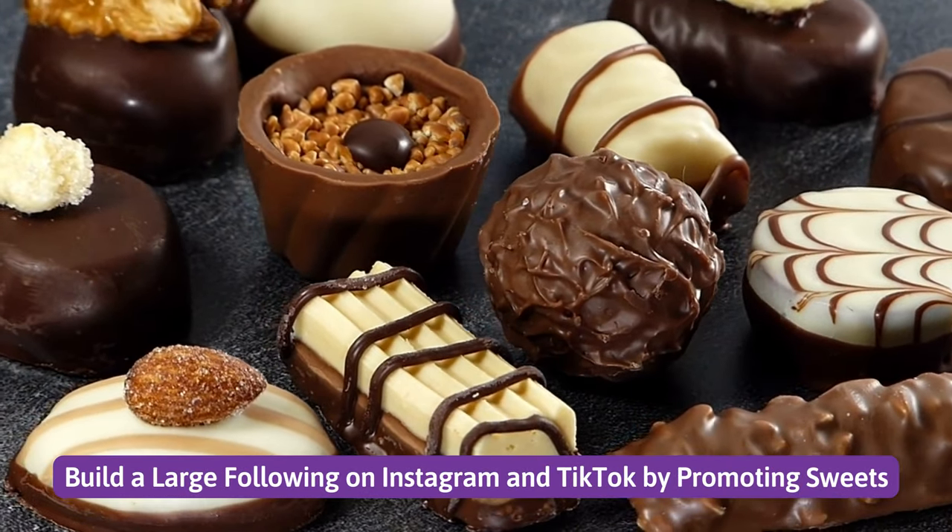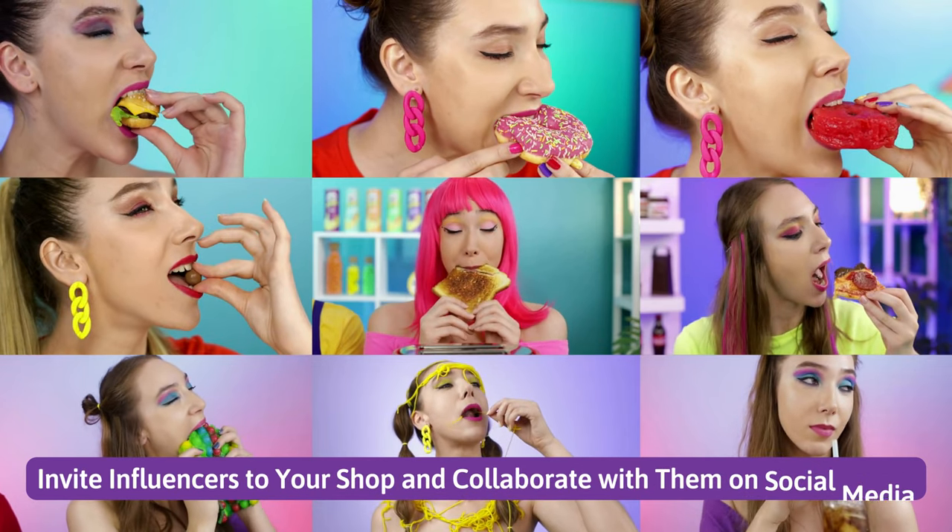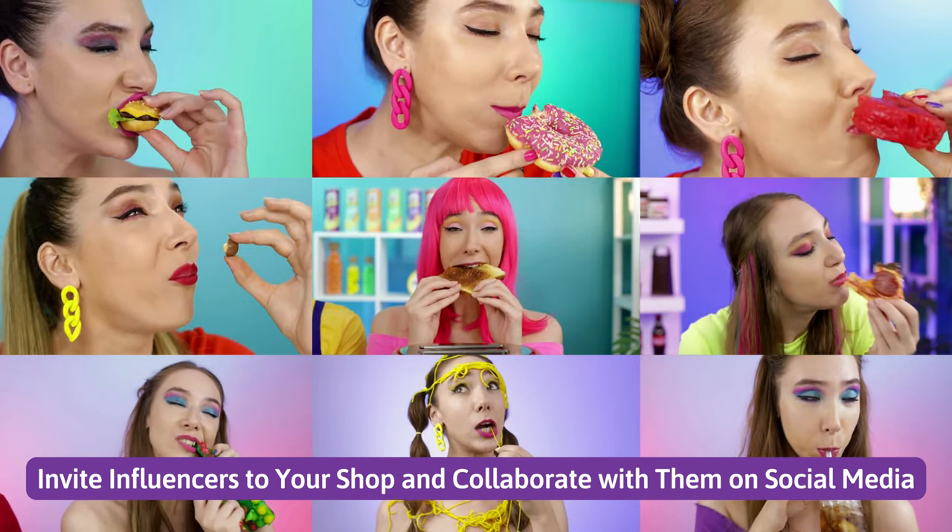Build a large following on Instagram and TikTok by promoting sweets. Number 3. Invite influencers to your shop and collaborate with them on social media.